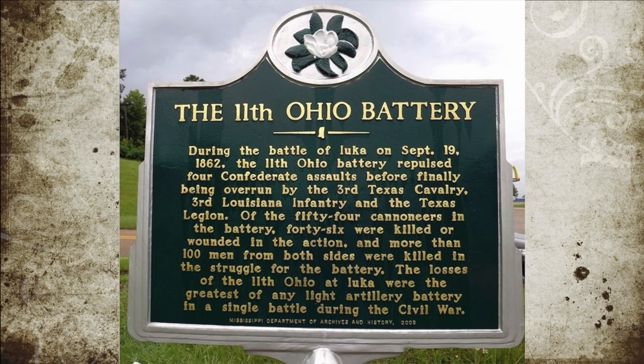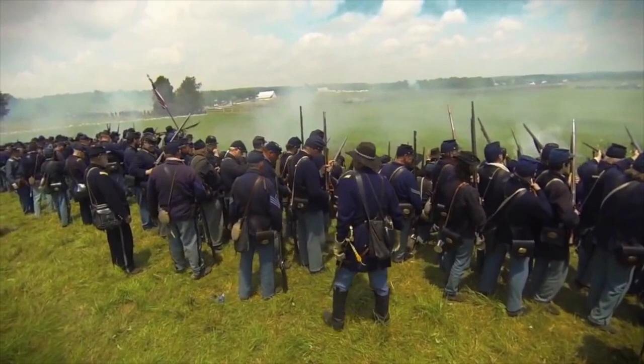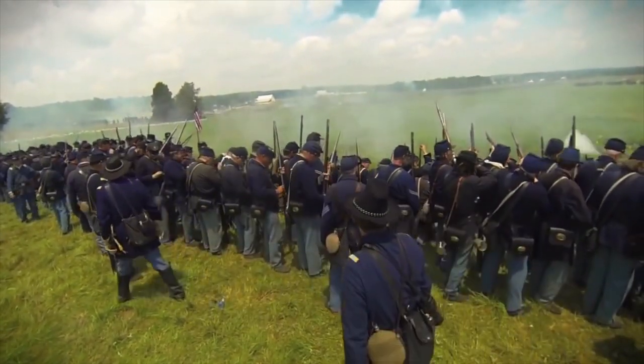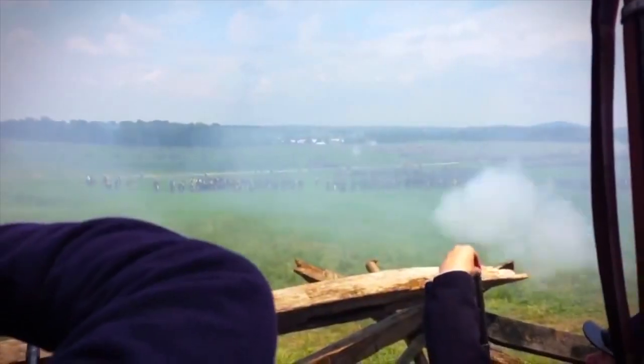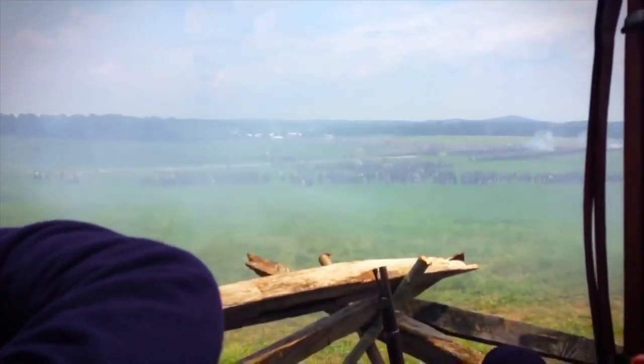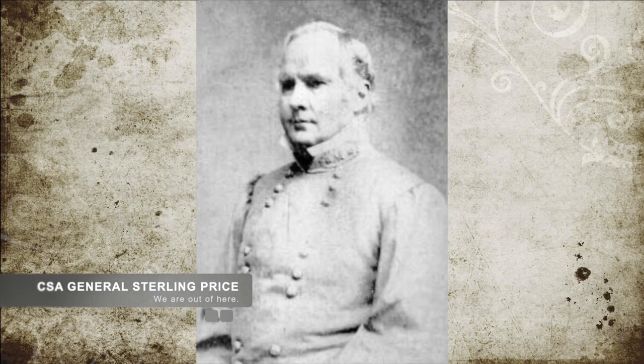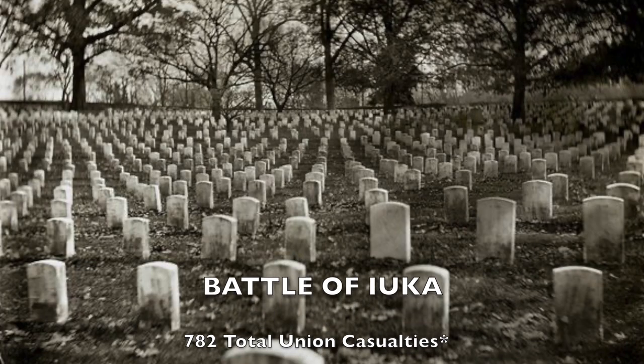Meanwhile, the rest of the Union line held as best as it could, and by the end of the day the Union troops had buckled but not broken, having been pushed back 600 yards from their original position. That evening, Union troops deployed their entire force in preparation for the next day, but Confederate General Price decided to withdraw instead. He had already planned on marching to meet Van Dorn, and staying at Iuka would be pointless.